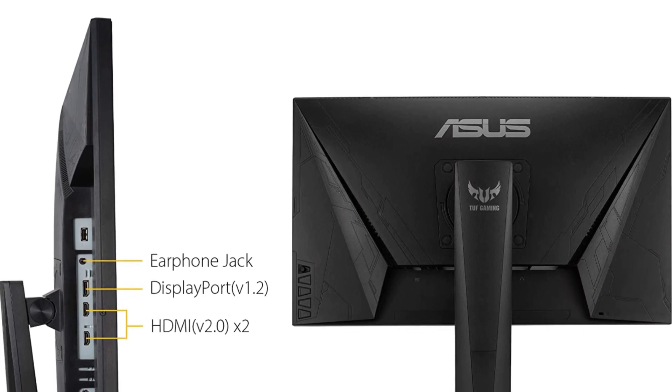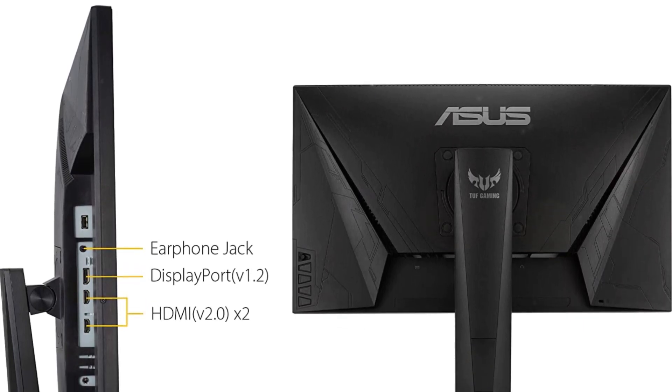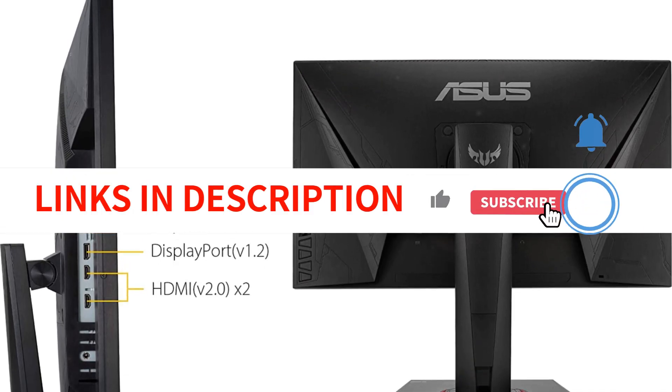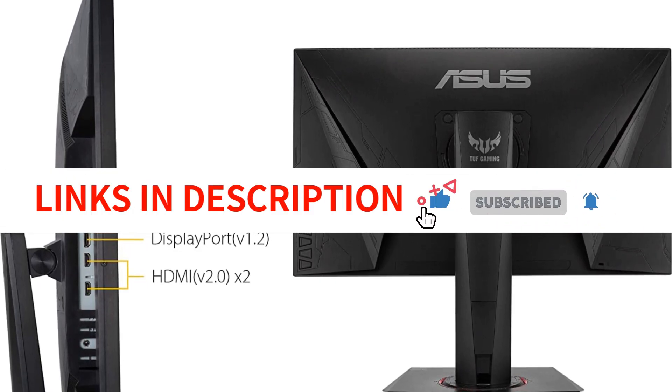With a height-adjustable pivoting stand, two HDMI ports, and one DisplayPort for plenty of connectivity options, several other quality-of-life boxes can be checked as well.